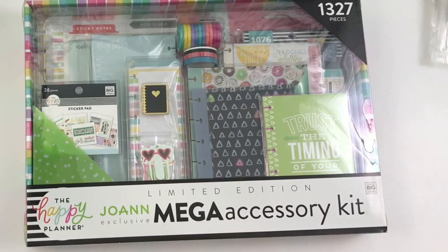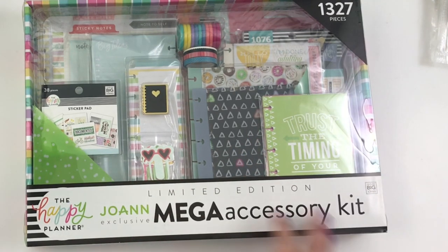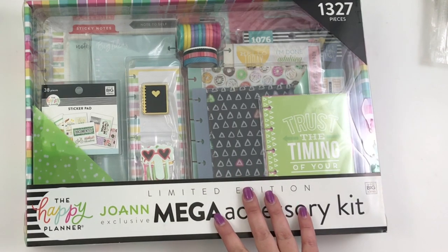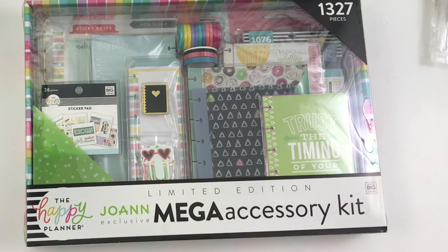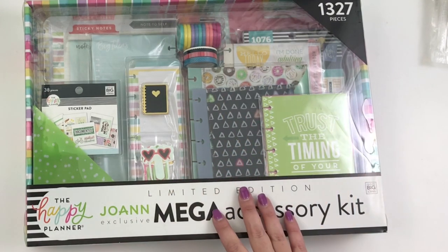Hey guys, it's Heather from Kelleva Plan, and today I am unboxing this limited edition Joanne exclusive mega accessory kit from the Happy Planner. This kit is only available at your local Joanne's store. Most Joanne stores only ordered a few — I know my local store only ordered four, another local store ordered ten, so it totally depends on your store, and not every Joanne's is getting it.